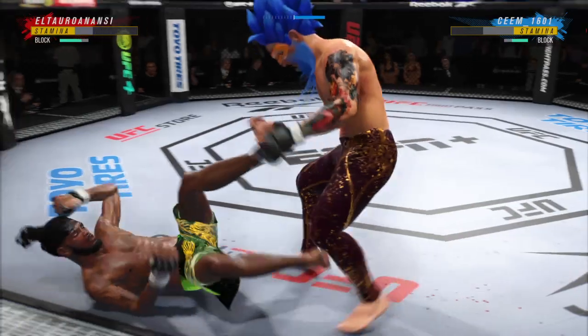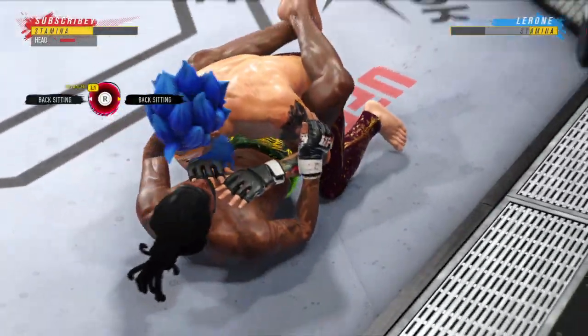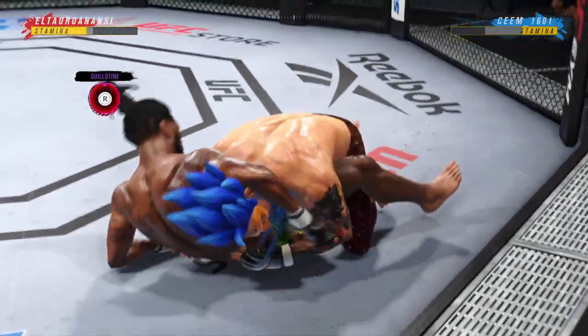He goes to the ankle pick now to get him down. We'll see how he chooses to proceed from here. Got the ankle pick — let's see how he advances in this position.